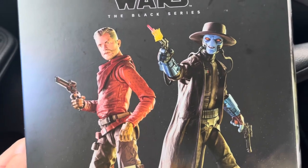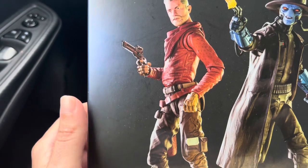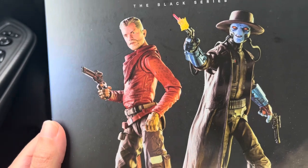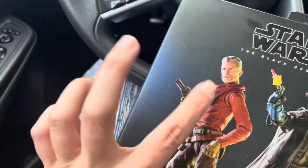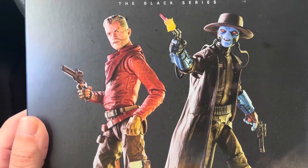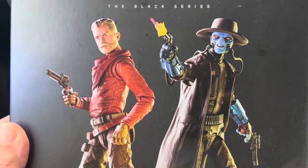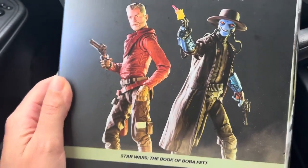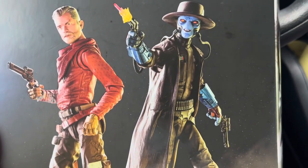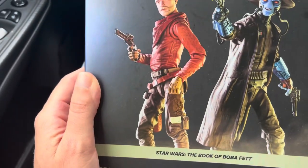We have Cob Vanth without the Fett armor, which is new. A lot of people — I've seen reviews of this — really like that his shirt is textured. I've also seen custom upgrades where people have removed the plastic scarf and bandana and replaced it with a soft goods one. But I am really not a fan of soft goods — I think a lot of times soft goods can be a cheap shortcut. For example, looking at Cad Bane's leather jacket, it's not soft goods and it looks pretty good.